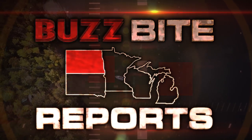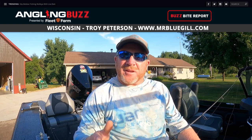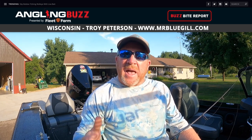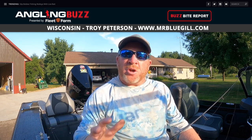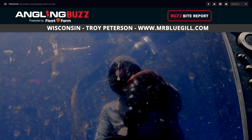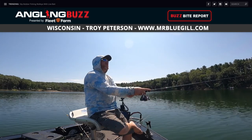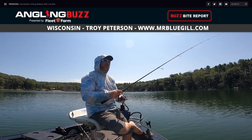Hey everyone, Troy Peterson and Mr. Bluegill here. This week's BuzzBite Report is coming from central Wisconsin — we are fishing bluegills on the Wapaka and Washara County lakes. This time of year, middle of summer, these fish start to migrate over the deep flats. Having good electronics is super important — we've been utilizing the Megalive on the Humminbird, getting out over the deep basins, scanning for schools of fish, and then casting to them, staying on the Minn Kota and keeping fish within distance.